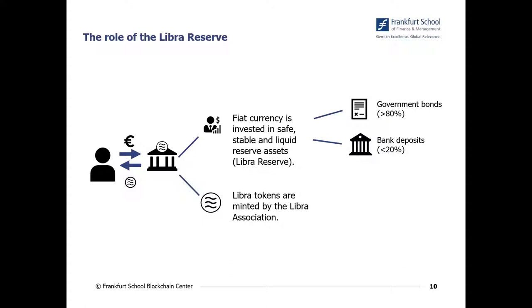First, let's go one step back. If a customer wants to own Libra and wants to transact in Libra, then the customer takes euros and provides them to the designated dealer, which is one intermediary in the Libra ecosystem. The designated dealer then takes the fiat currency and invests it into safe and stable liquid reserve assets — the so-called Libra Reserve — and in the proposal of Libra 2.0, the adjusted concept published in April 2020,